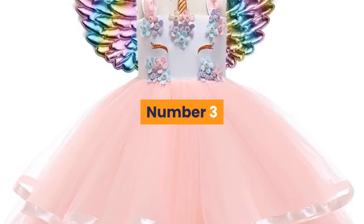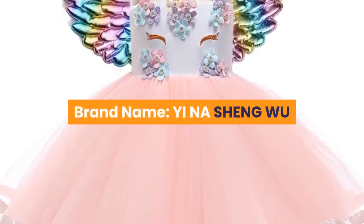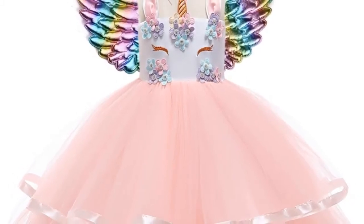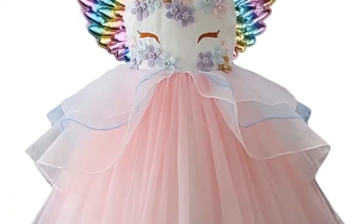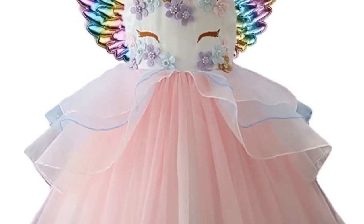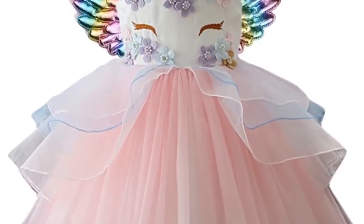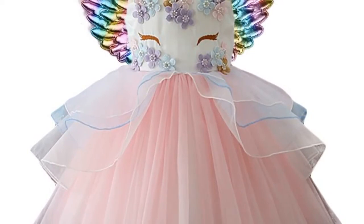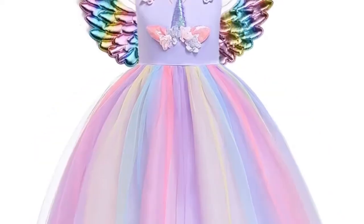Number 3: Brand Name – Yien A Sheng Wu. Material – Cotton. Dress Length – Knee Length. Collar – O-neck. Gender – Girls. Sleeve Style – Regular. Sleeve Length – Sleeveless. Style – European and American Style. Fit – Fits True to Size, take your normal size. Built-in Bra – No. Decoration – Appliques.